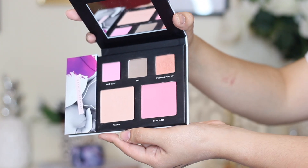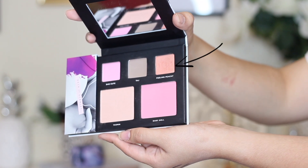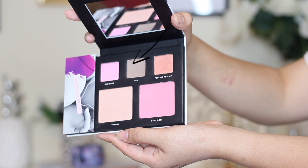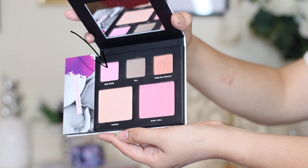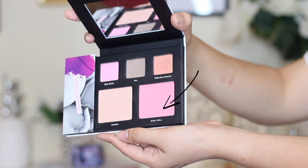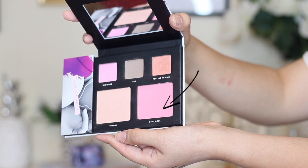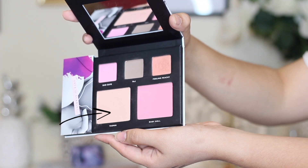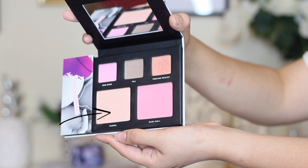When you open the second flap you have three eyeshadows at the top and two blushes. The first eyeshadow is called Feeling Peachy — a peachy glittery color, perfect for the lid. The middle eyeshadow is called Taj, a very cool-tone gray color, perfect for the transition. The third eyeshadow is Show Cute, a pastel pink with some nice glitter in it. The blush is called Babydoll — like the perfect Barbie blush, kind of that universal blush color for fall and summer. The highlight is called Yasmin, a beautiful glow-from-within highlight that's not streaky, not powdery — just a perfect smooth buttery highlighter.